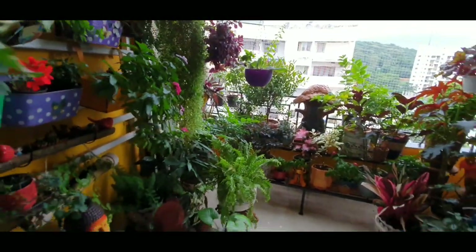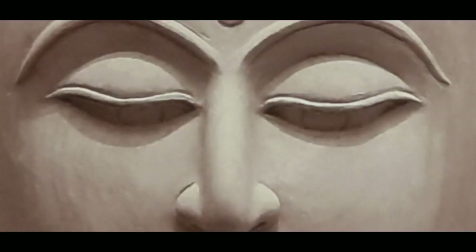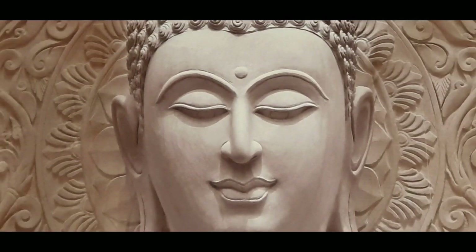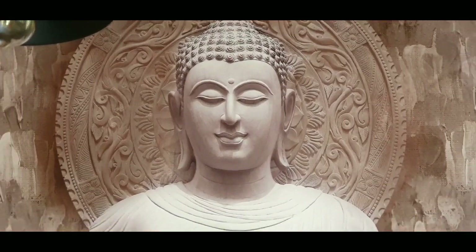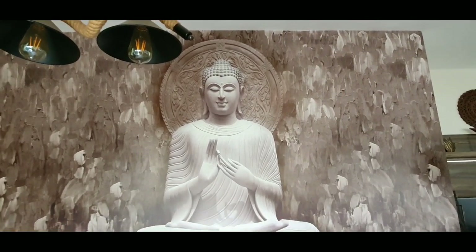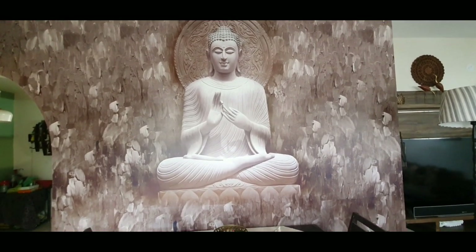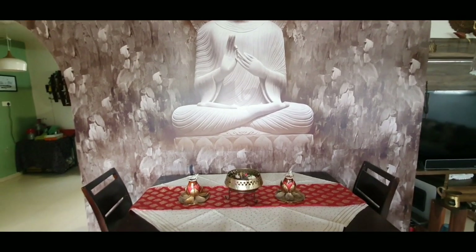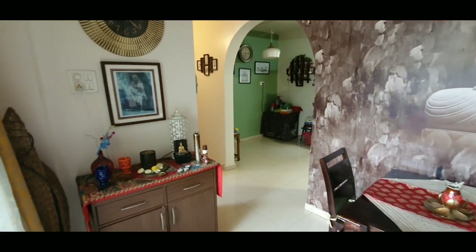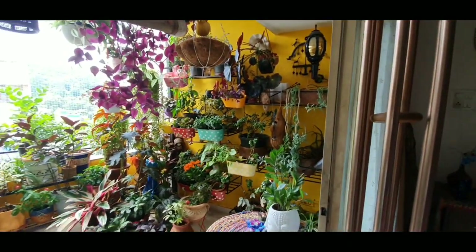So guys, this is my little green patch. Further to my fixation on Buddhas — this happens to be the centerpiece of my house, the focal point. I have this Buddha that's been pasted on the wall — it's a wallpaper. And it overlooks my garden; it's a part of the sit-out. He's meditating. And I've put the dining table against it, which forms a part of the sit-out and overlooks the garden. Adds to the peace and calm.